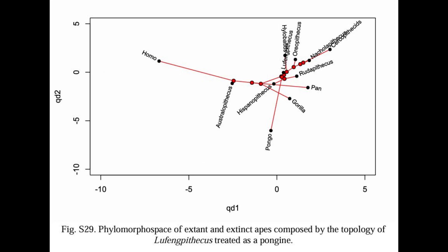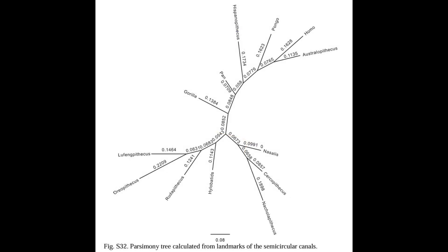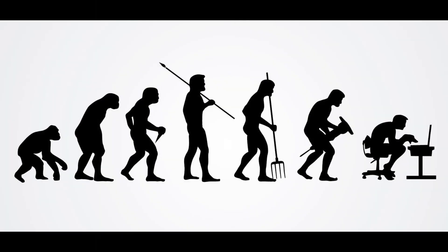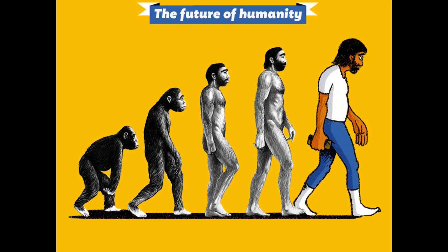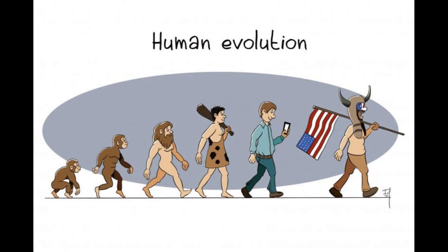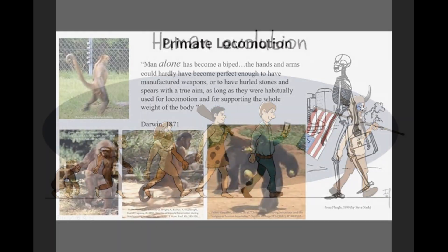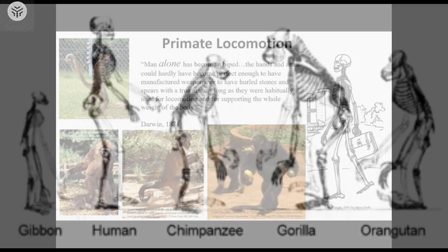Yinan Zhang, a doctoral student at the Institute of Vertebrate Paleontology and Paleoanthropology of the Chinese Academy of Sciences (IVPP) and lead author of the paper published in the journal Innovation, explains that the semicircular canals situated in the skull between our brains and the external ear play a crucial role in our balance and spatial orientation during movement. The size and shape of these canals are directly related to the movement patterns of mammals, including apes and humans.